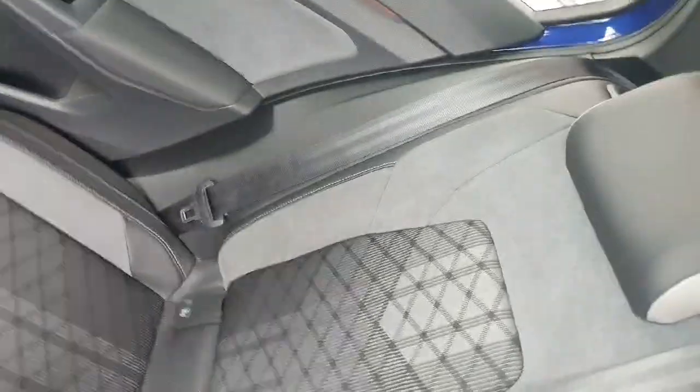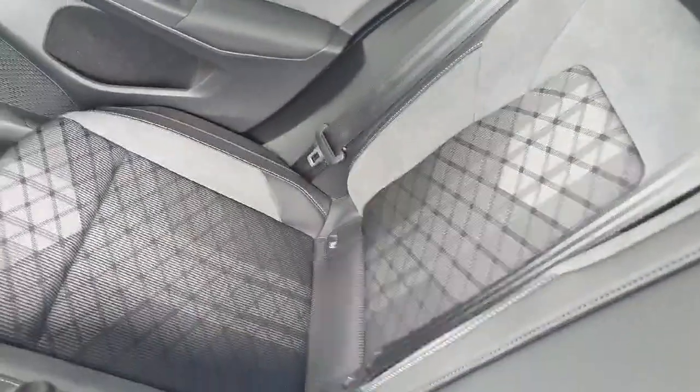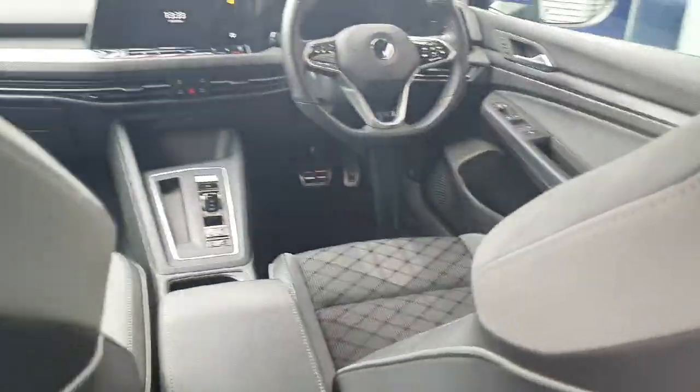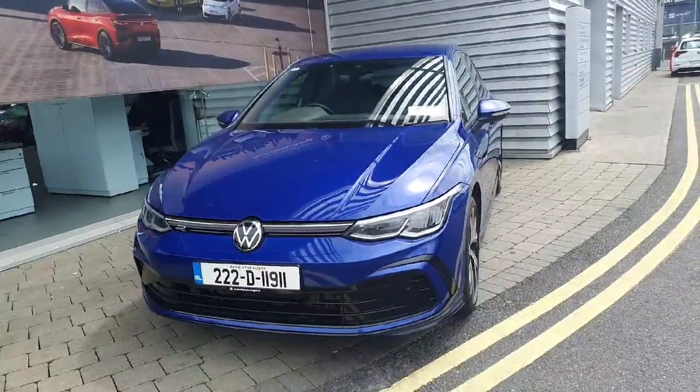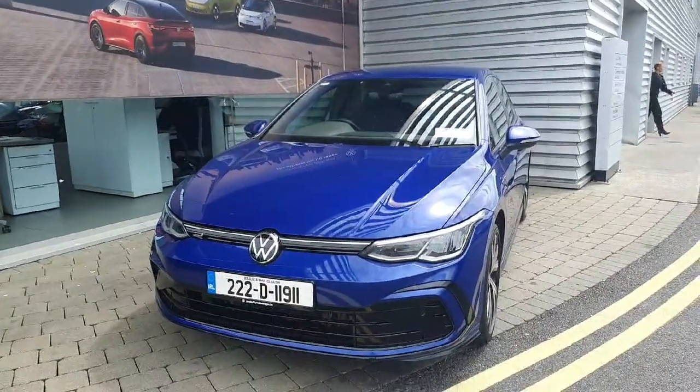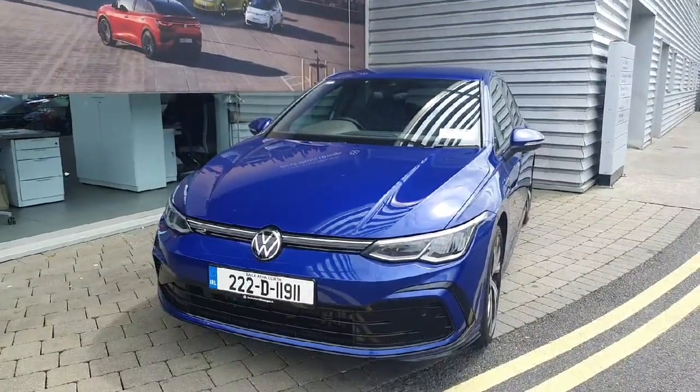Then coming to the back, it's just the same style seats in the back as the front. If you have any more questions about this car, feel free to contact the Joe Duffy sales team on 01 864 7704.